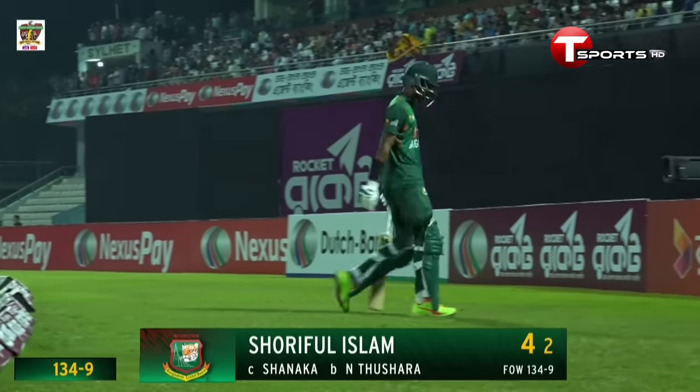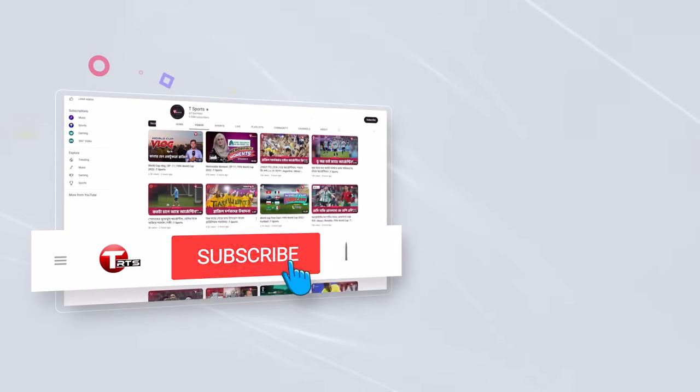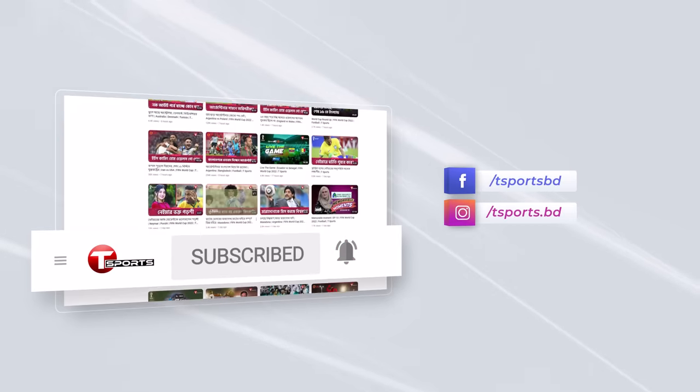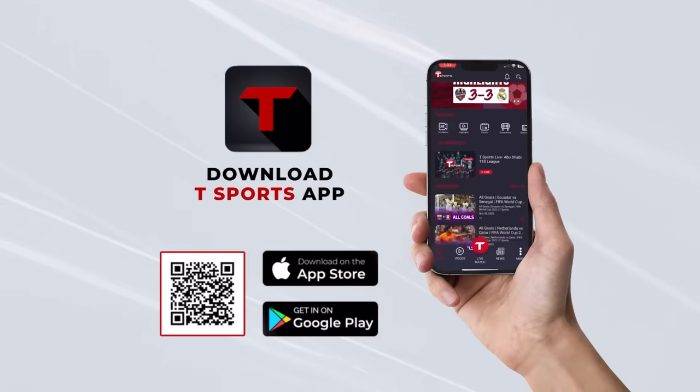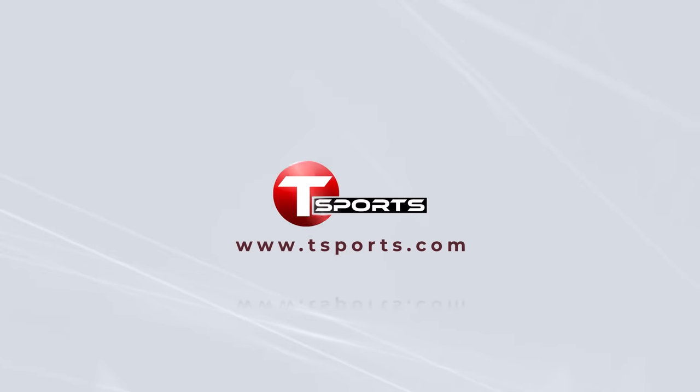Chorifur going for four — 134 for nine. For more updates, subscribe to our YouTube channel and click on the bell icon. Follow us on Facebook and Instagram. Download the T-Sports app to enjoy exciting games and highlights. Visit T-Sports.com.